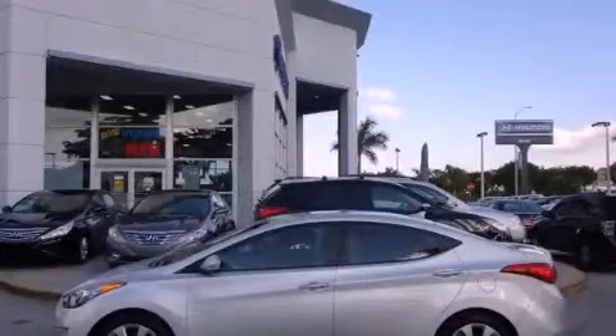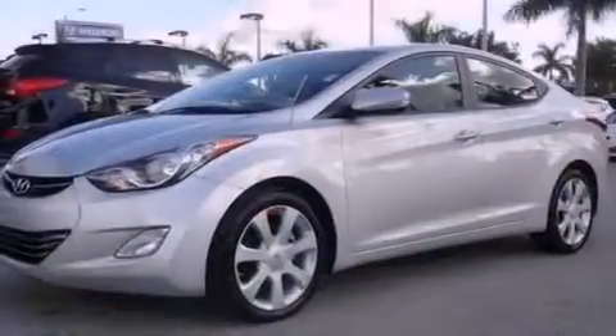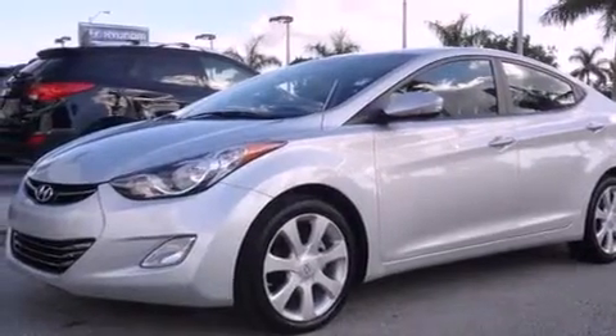This is a certified pre-owned 2011 Hyundai Elantra. It features a 1.8 liter 4-cylinder engine and a 6-speed automatic transmission.